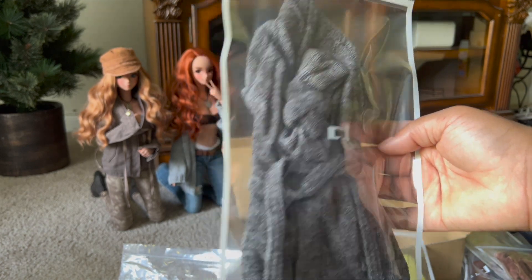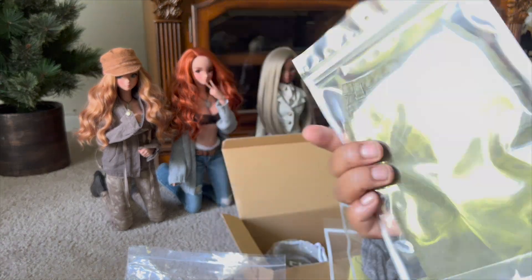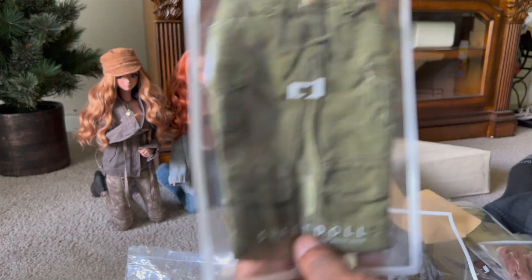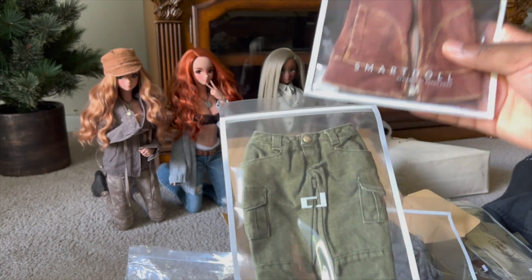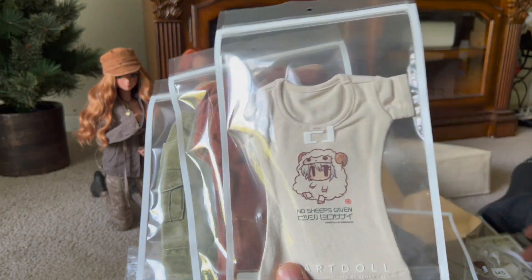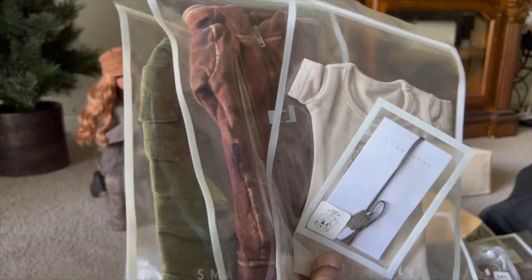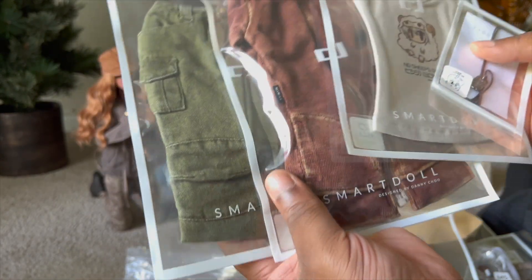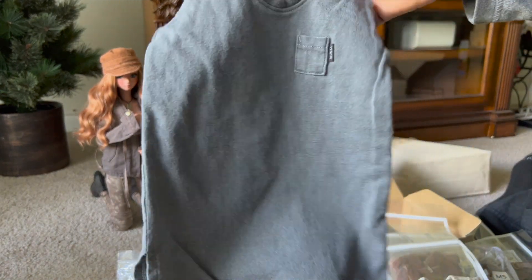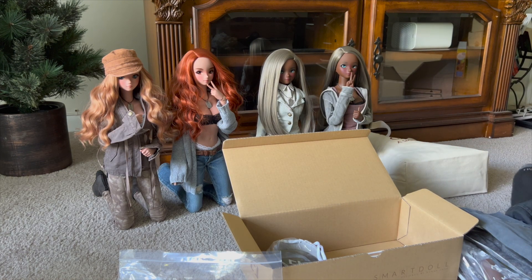And then there's the pants — I love these. I think I'm going to remake an outfit. Instead of the shorts, I'm going to do this hoodie, these pants, the No Sheeps Given shirt, the No Sheeps Given dog tag, and then the boots. I think that's going to be a great outfit. I can't wait to dress up the new girl with this — this is perfect. And I'll save the t-shirt dress for a future girl. I'll definitely get another chaos pack in the future.